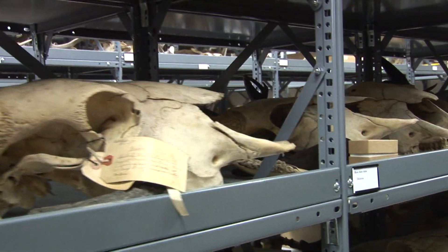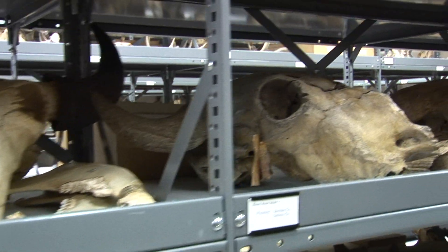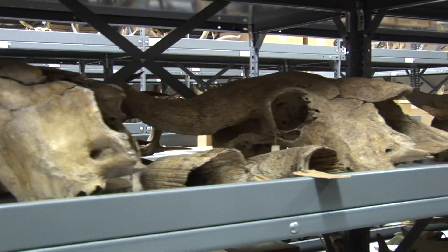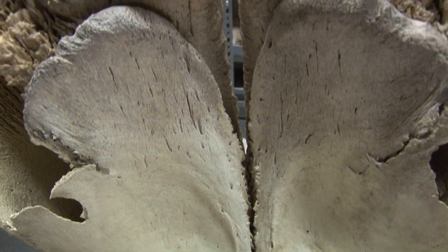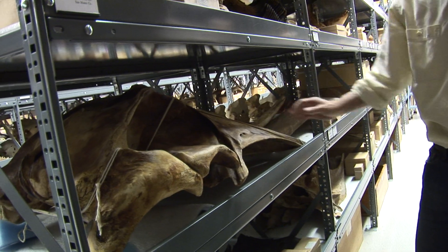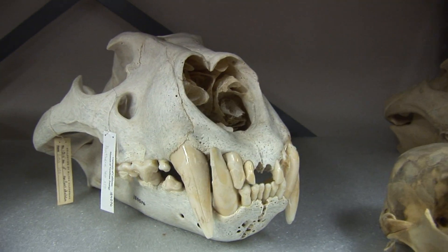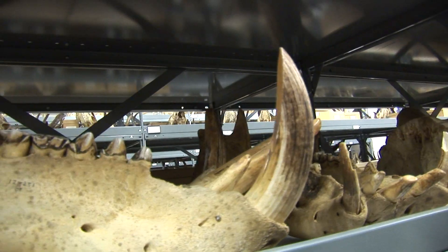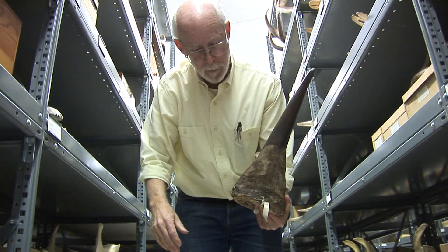For the mammals, there are two special rooms that are under controlled environmental conditions. This is called the bone room, where all the large skeletal skulls of large-bodied species are housed — so the whales, the elephants, the bears, various pinnipeds, marine mammals, hippopotamus, rhinoceros — all that kind of material is in here.